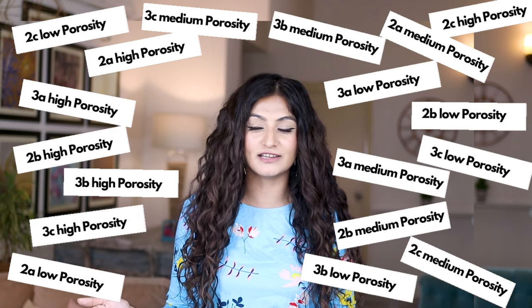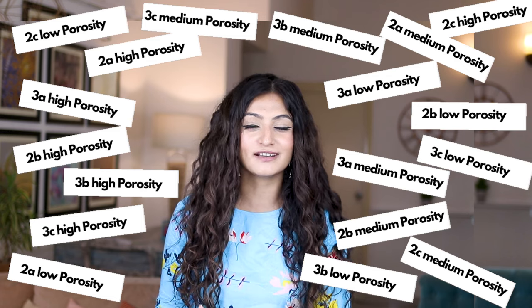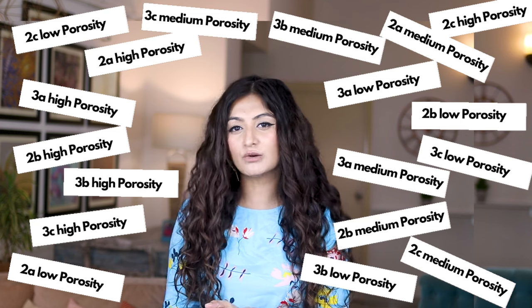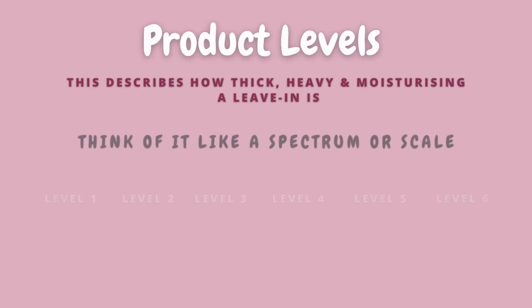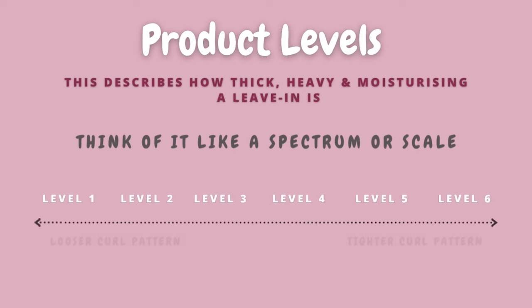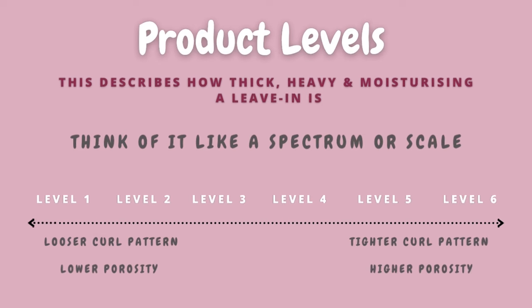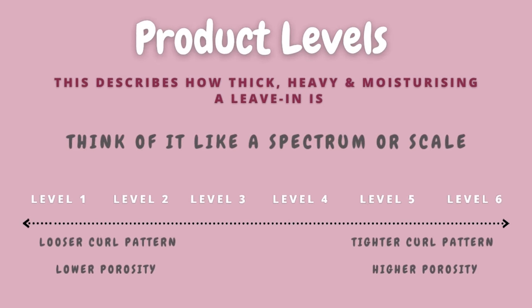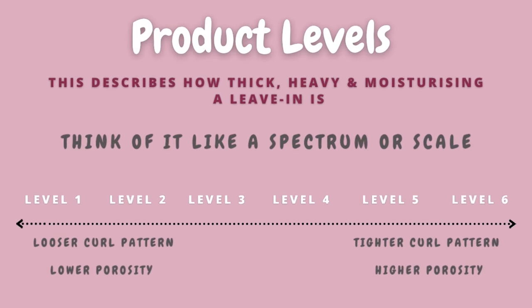There can be so many permutations and combinations, but in the market we only have so many products. Your best bet is to pick the leave-in conditioner that comes closest to your hair's need for moisturization. For this purpose I came up with a level system — when I review a product I tell you whether it's a level one, two, three, four, five, or six.